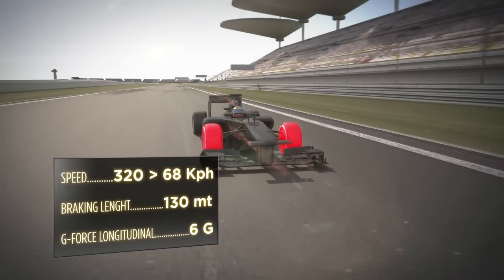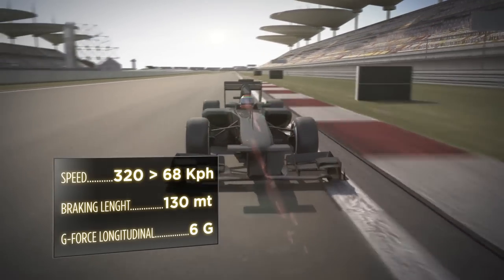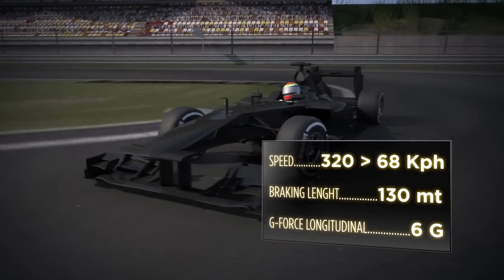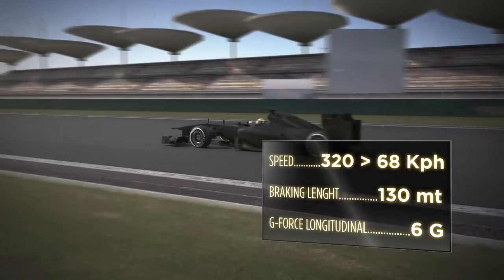The main straight leads into the braking area for Turn 14. The cars go from 320 to 68 kph in less than 130 metres. This 6G deceleration is one of the most demanding of the entire year, which generates extreme force on every area of the tyre.